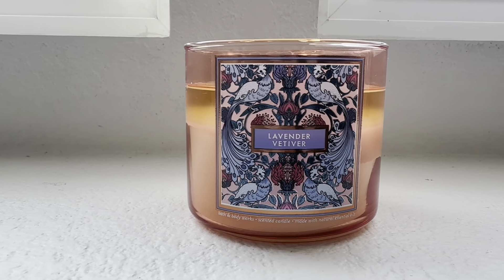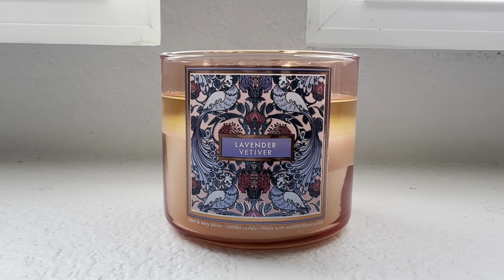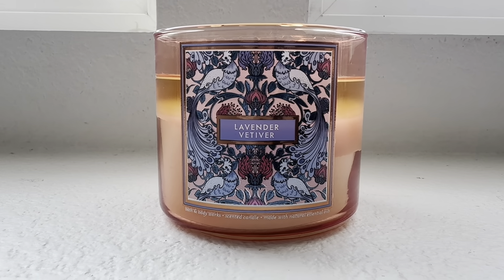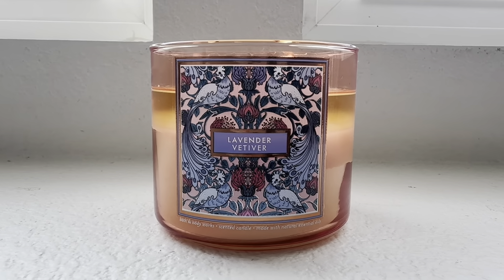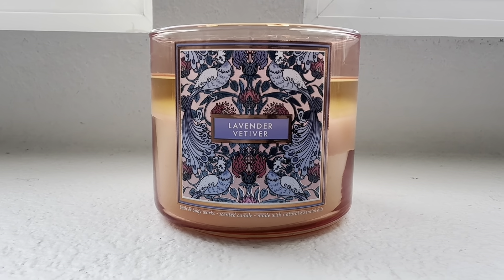I think it would have people asking, 'What is that scent you have throughout your home?' It's very beautiful — a nice spicy floral, slightly woody from the creamy sandalwood. This one is beautiful, you guys.